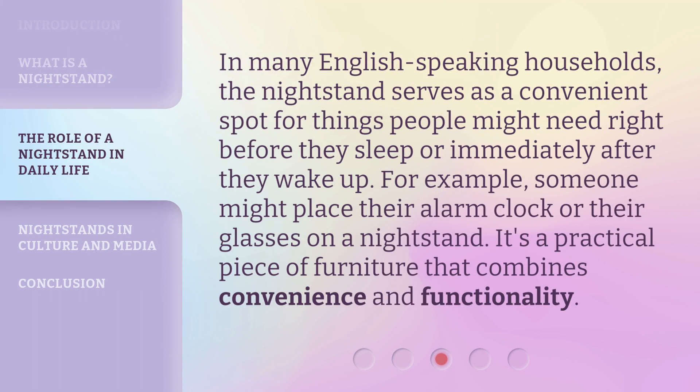In many English-speaking households, the nightstand serves as a convenient spot for things people might need right before they sleep or immediately after they wake up. For example, someone might place their alarm clock or their glasses on a nightstand. It's a practical piece of furniture that combines convenience and functionality.